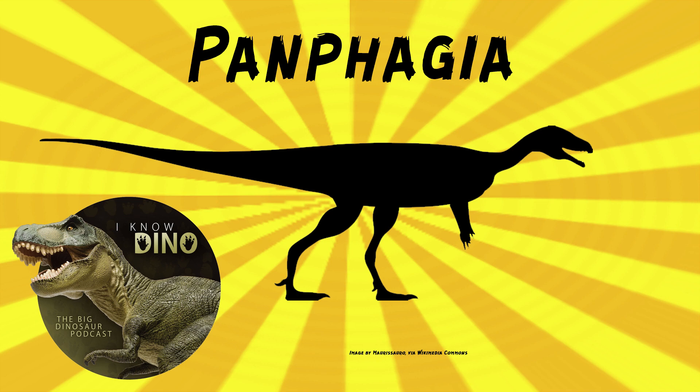These fossils were found in 2006 by Ricardo Martinez, and then described in 2009 by Martinez and Oscar Alcober. The type species is Panphagia protos. The genus name means "all to eat" in Greek, and it refers to this dinosaur probably being an omnivore, which appears to be transitional between carnivory and herbivory.